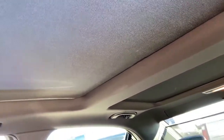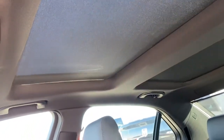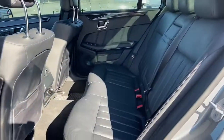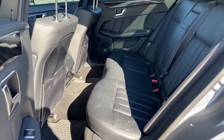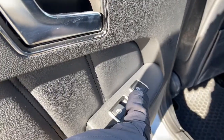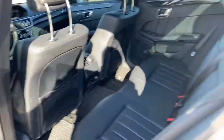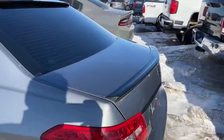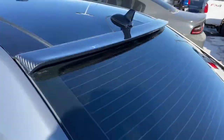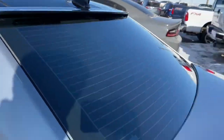We do have the twin panel moonroof as you can see up top. In the back, you've got your heated seat controls just up here, and you can see some of that carbon fiber spoiler on the top and on the trunk lid.